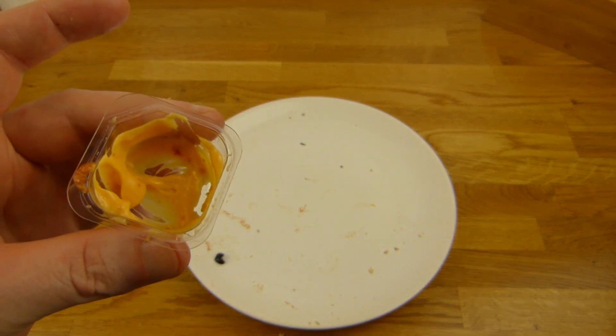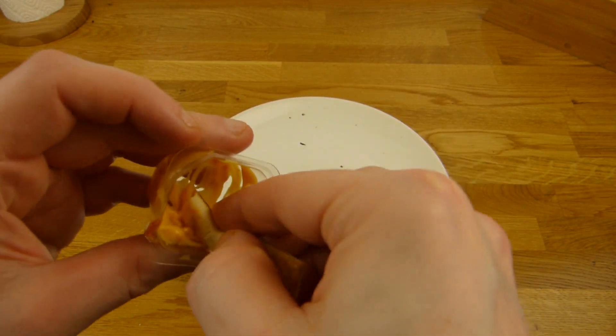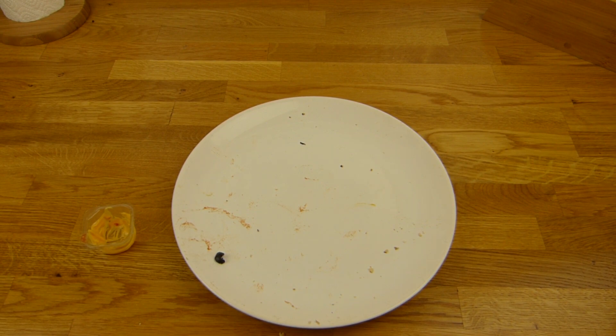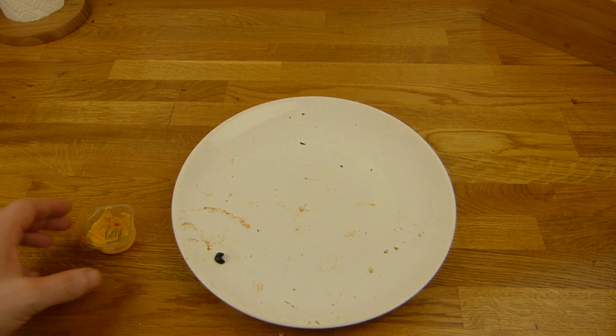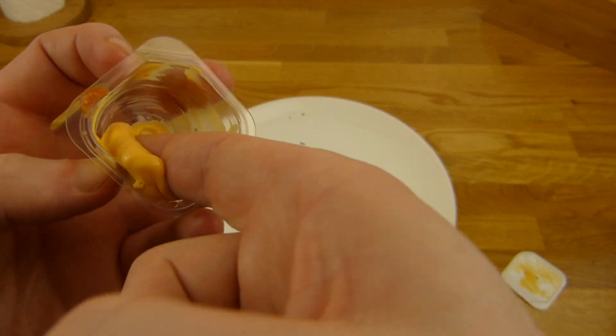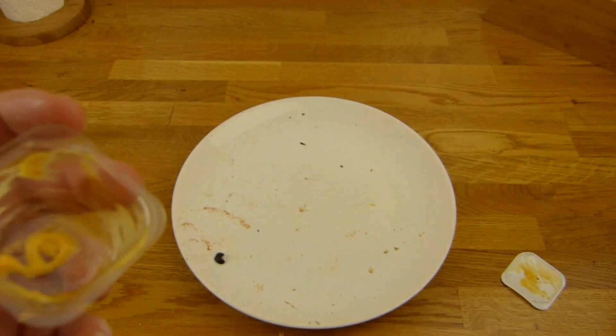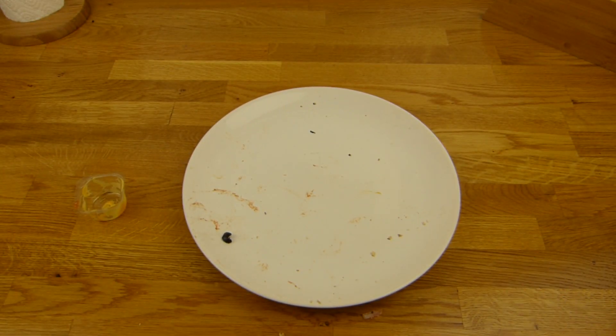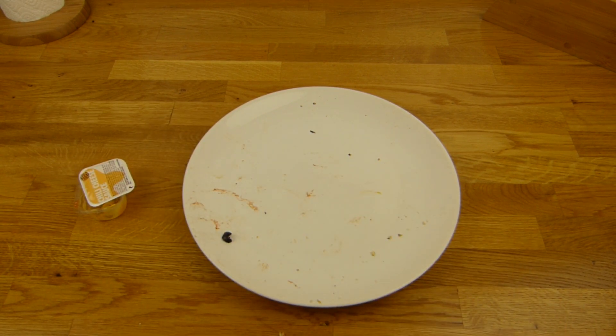Der Dip ist awesome! Die Pizza bekommt einen Daumen nach oben — schmeckt ganz lecker. Es ist einfach die Mischung, die ganz okay ist. Passt alles irgendwie zusammen — ich glaube das ist das Geheimnis dieser Pizza. Kann man essen, ist nicht schlecht, aber auch nicht super gut. Für 1,11 Euro kann man sich das schon mal essen.